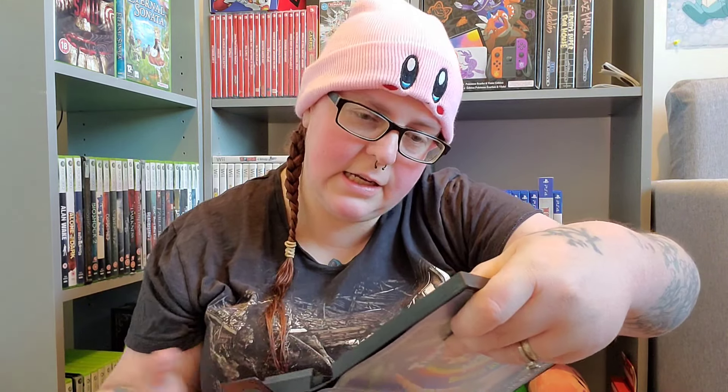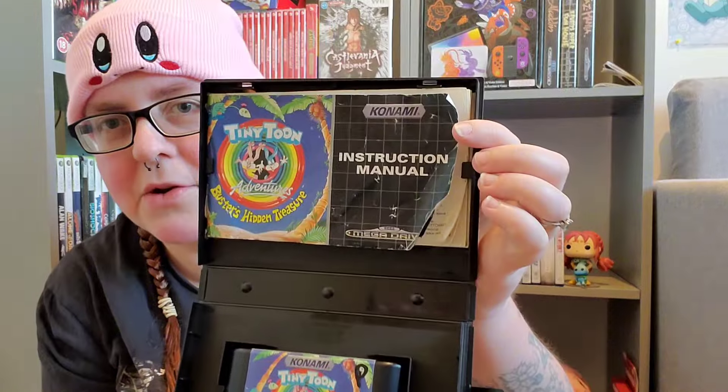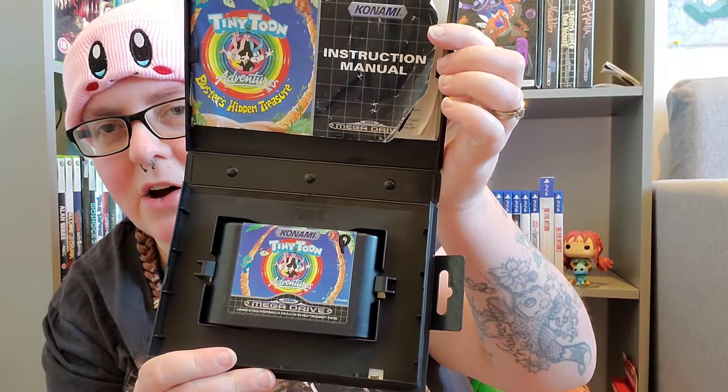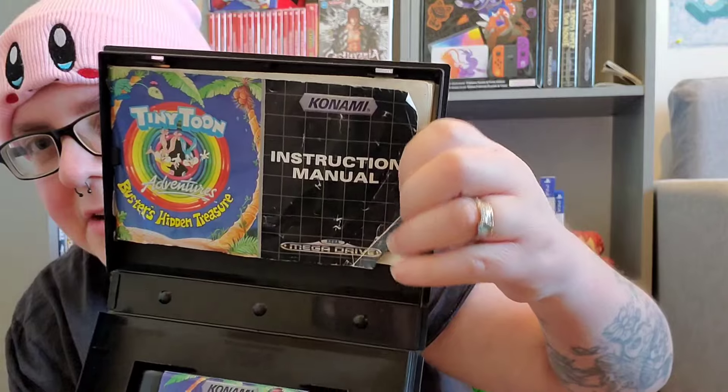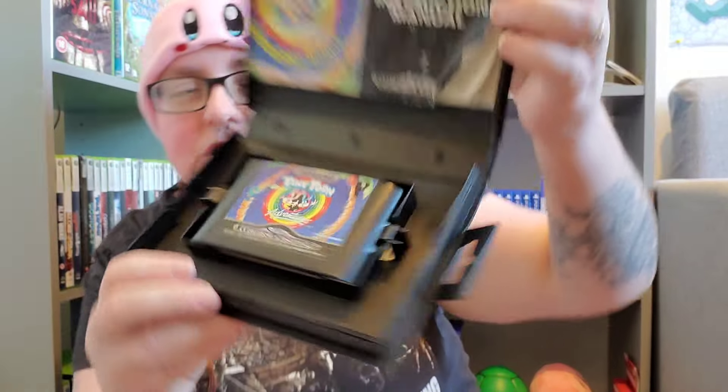Let's have a look on the inside. The cart is in not too bad condition, apart from there is some writing on it. And the manual is not in the best condition. Let me just show you - that's the manual and that is the cart. The manual is not in the best condition but the cart is in lovely condition.